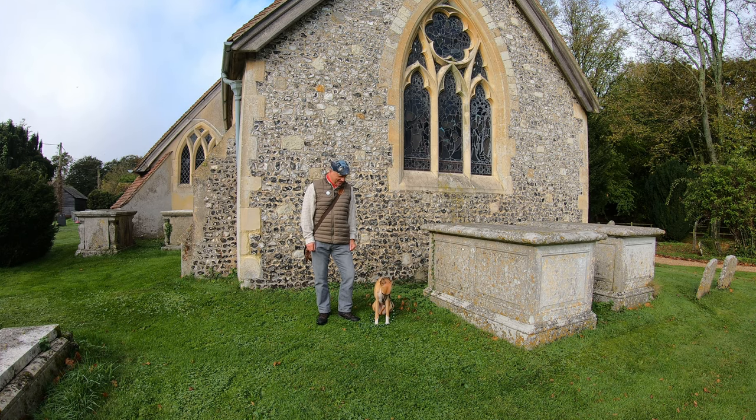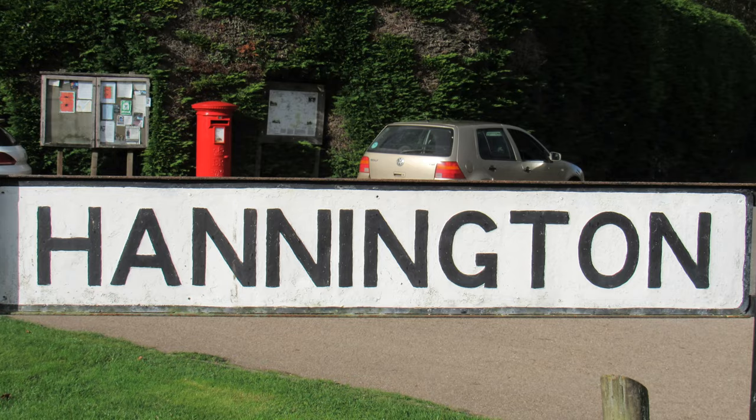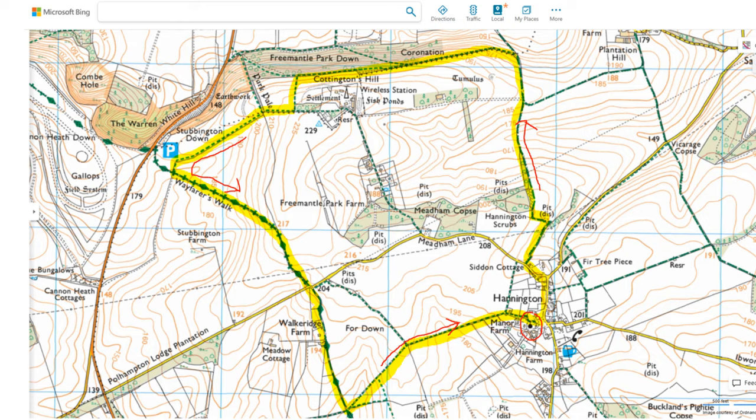Hello, I'm Dave and this is Logan out once again for a walk in the countryside. Thanks for joining us. Today we're at the village of Hannington in North Hampshire. It's situated between Newbury, about 12 miles by car to the north, and Basingstoke, about eight miles by car to the southeast, and we're going to be doing a roughly five mile circular route.